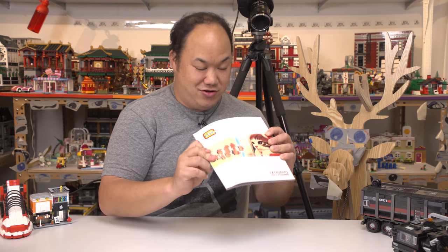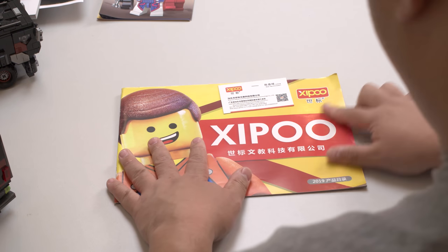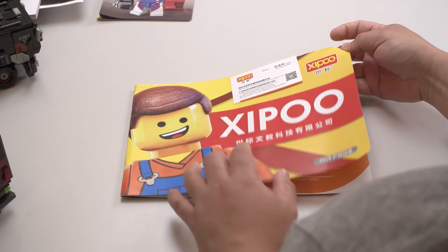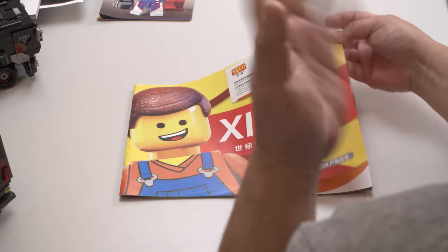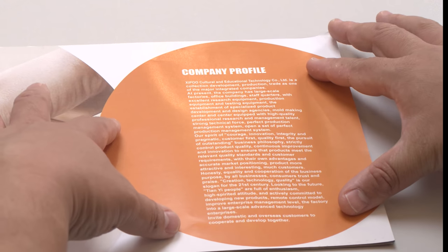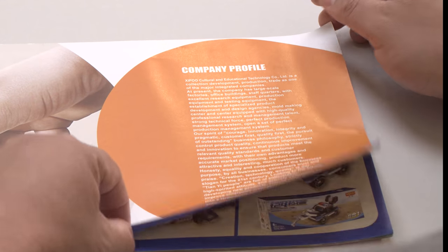Just a few more catalogs, guys. We're going to end this because it's all I have left. This one is interesting — it's called Zipu. Do you see the poo? It looks very oddly familiar whether or not these guys are legit. Here's the company profile — have a read. Maybe I'll have a good laugh if it doesn't make sense, because usually these things don't.